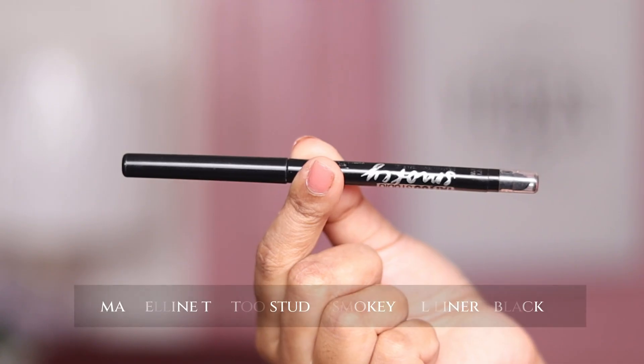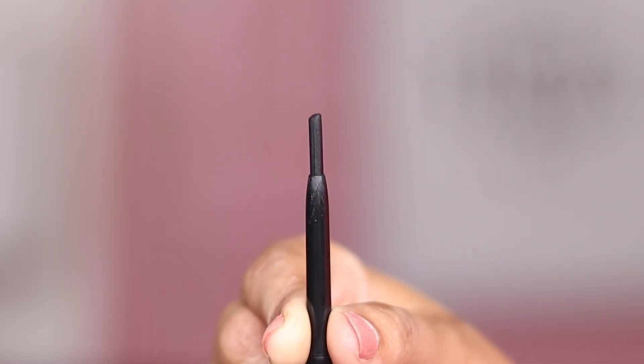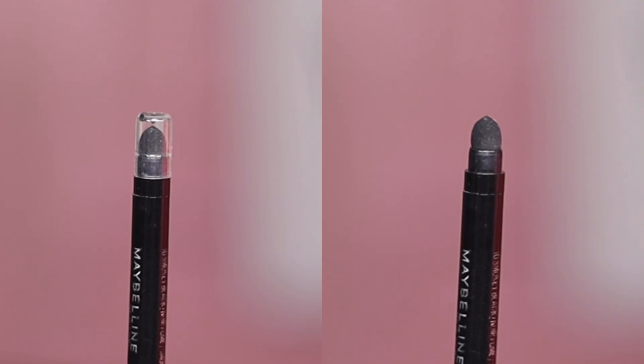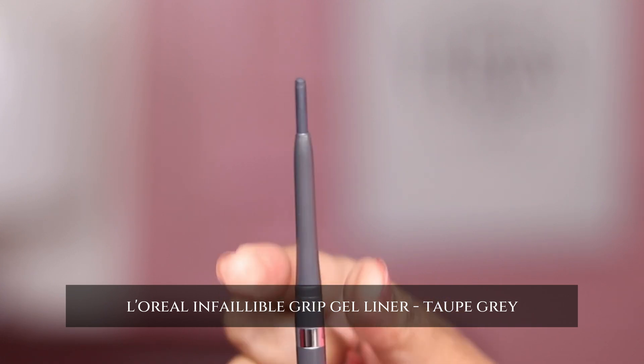Today I've used the gray one to have a very subtle wing eyeliner look — it gives my eyes a better kind of look. L'Oreal and Maybelline both liners come in very similar retractable packaging. You can twist the liners up or down to have the desired amount of product.